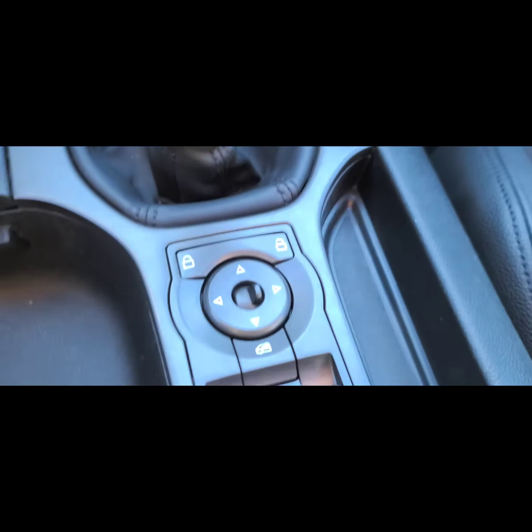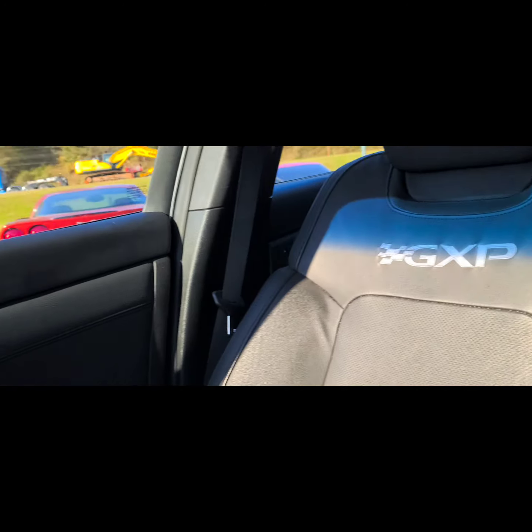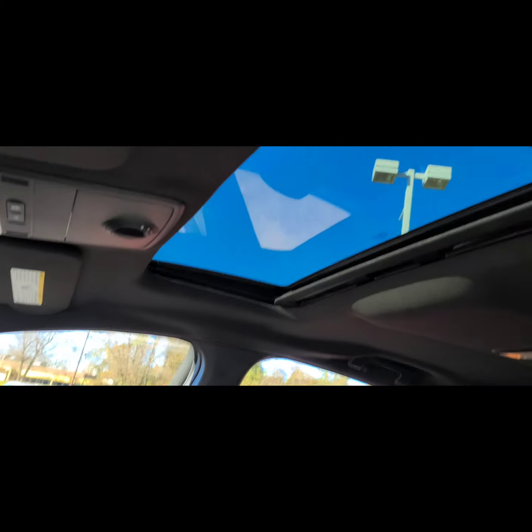Heated seats. There's your manual transmission. He's got the sunroof.